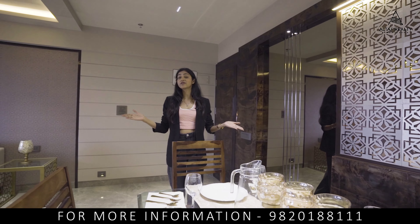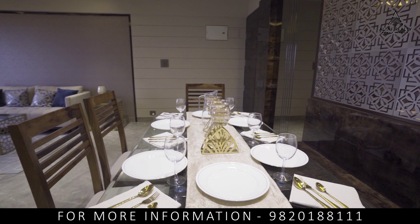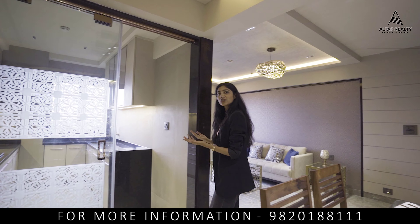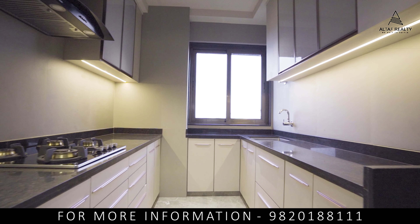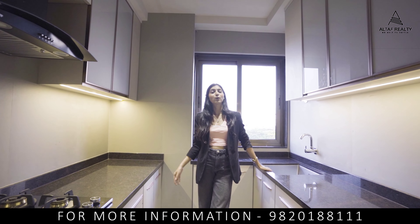Adjacent to this living area is the dining space, again beautifully designed — entertainment plus meals. And when I talk about meals, let's check out the kitchen. It's gorgeous! Granite platform, stainless steel sink, electric chimney, and a water purifier — all these things will be provided with this apartment.